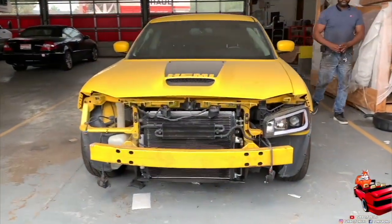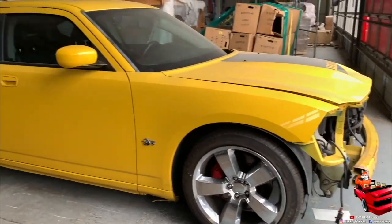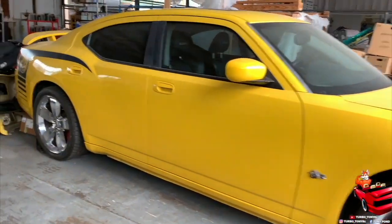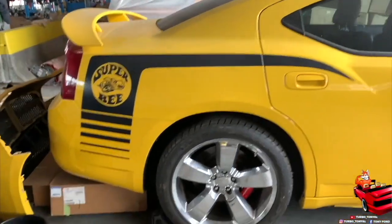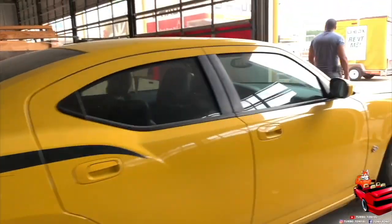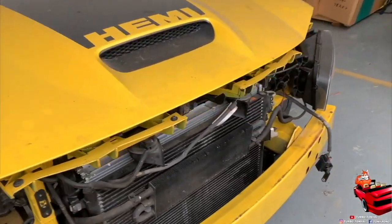Anyway guys, this is the 2007 Dodge Charger SRT8 Super B. This is my buddy's Charger — he's trying to get back on the road, get it back rolling. He actually just had an engine rebuild and needs to get it tuned.